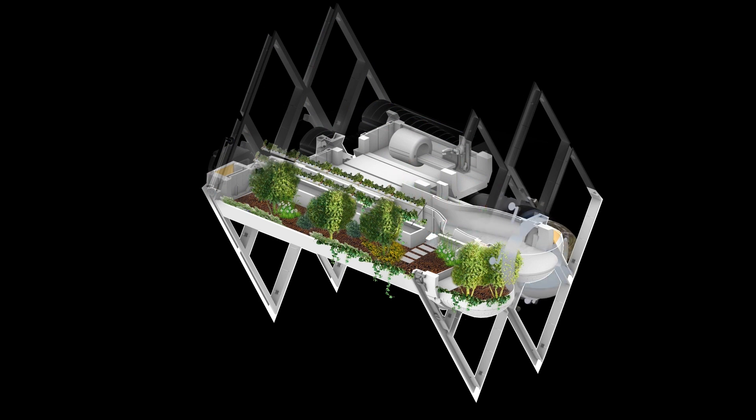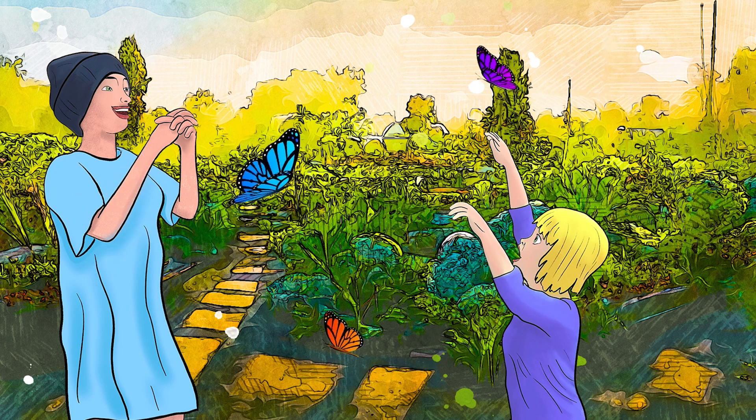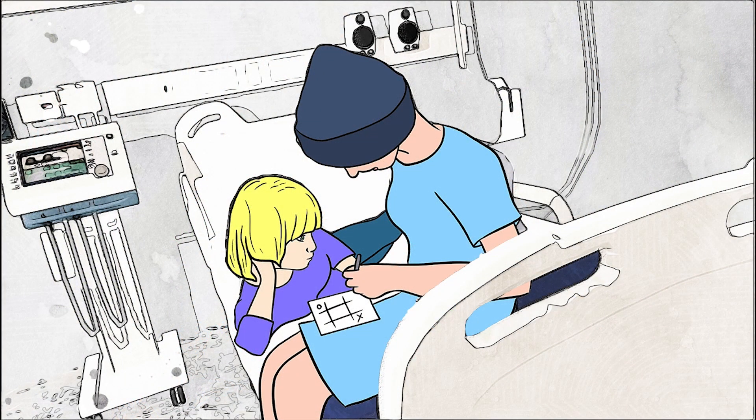Everyone should have their own mini garden too. It'll be enveloped in nature — a true healing environment. Someday, sweetheart, some very smart people are going to make Bionica real.